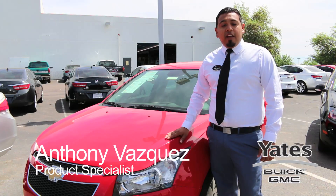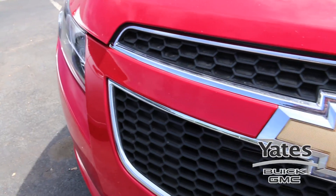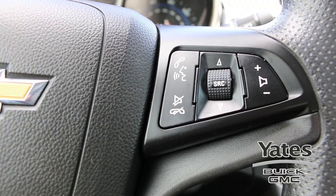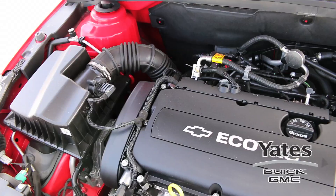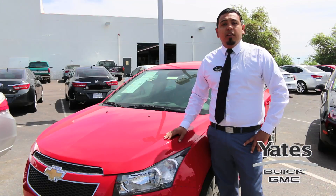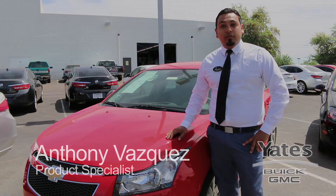Hey guys, Anthony here at Yates Buick GMC. I have here a 2014 certified pre-owned Chevy Cruze. Some key features would be this beautiful exterior color — we call this red hot — and convenience Bluetooth connectivity, a beautiful two-tone interior, and best of all, the great gas mileage. Come on down here to Yates Buick GMC and test drive this beautiful Chevy Cruze.